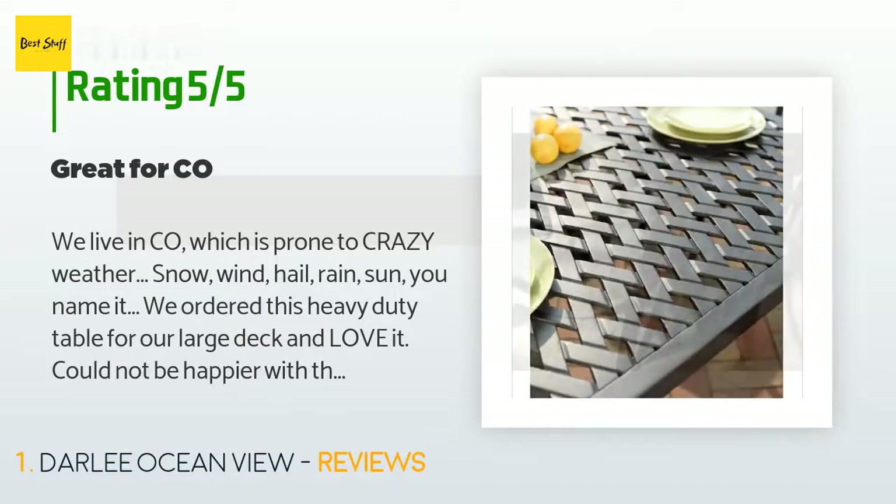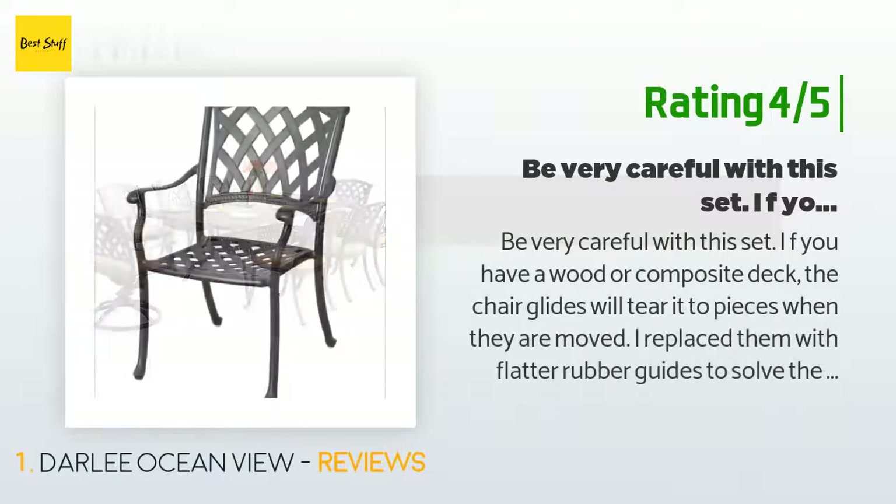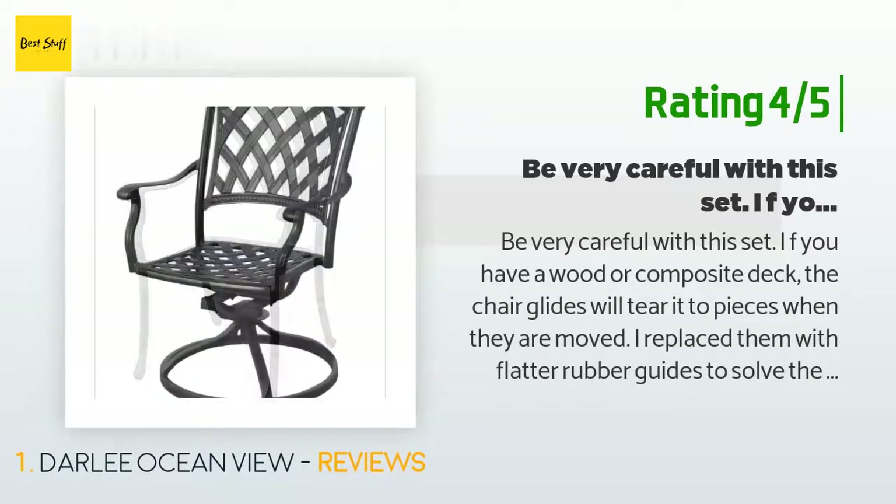the look on our patio. Another customer said: be very careful with this set if you have a wood or composite deck — the chair glides will tear it to pieces when they are moved. I replaced them with flatter rubber guides to solve the problem.